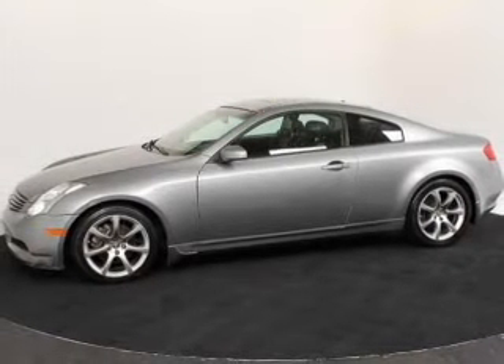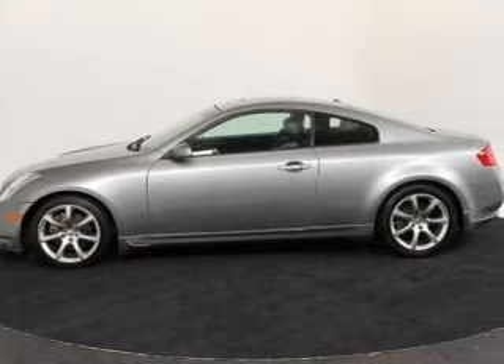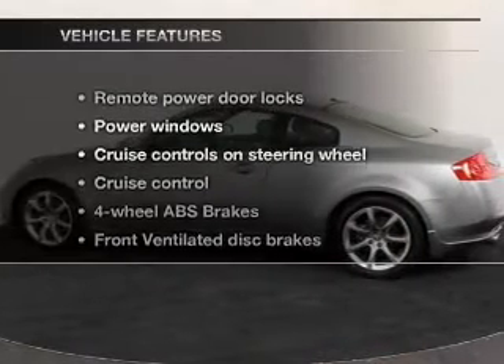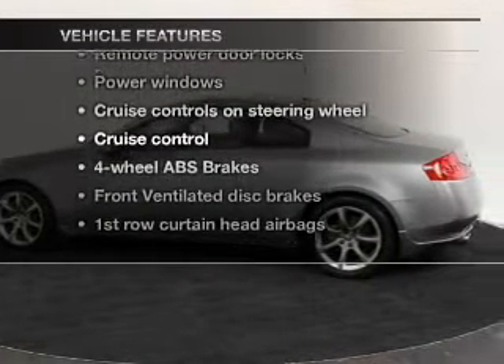Premium wheels give a more luxurious look. Brake safely with the anti-lock braking system. Indulge in the comfort of heated seats, plus enjoy these notable features that are included in this vehicle.